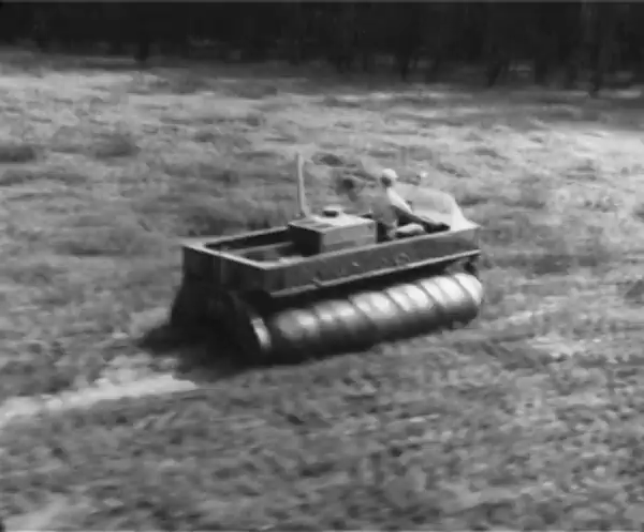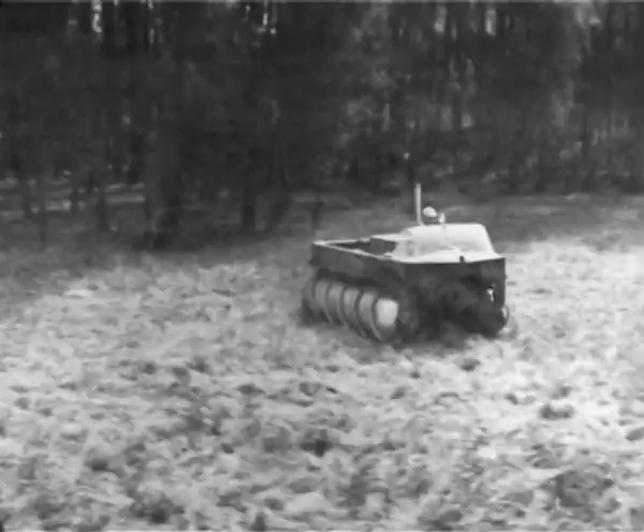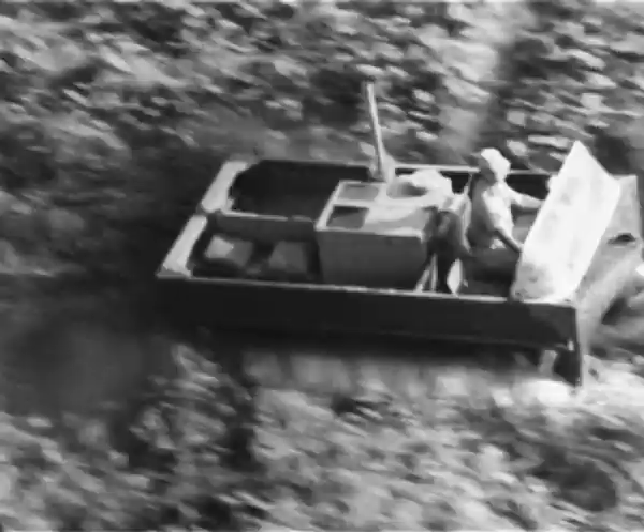Using these screw-like pontoons, the Marsh Amphibian can cut through thick and thin, and can even go sideways when the occasion calls for it.